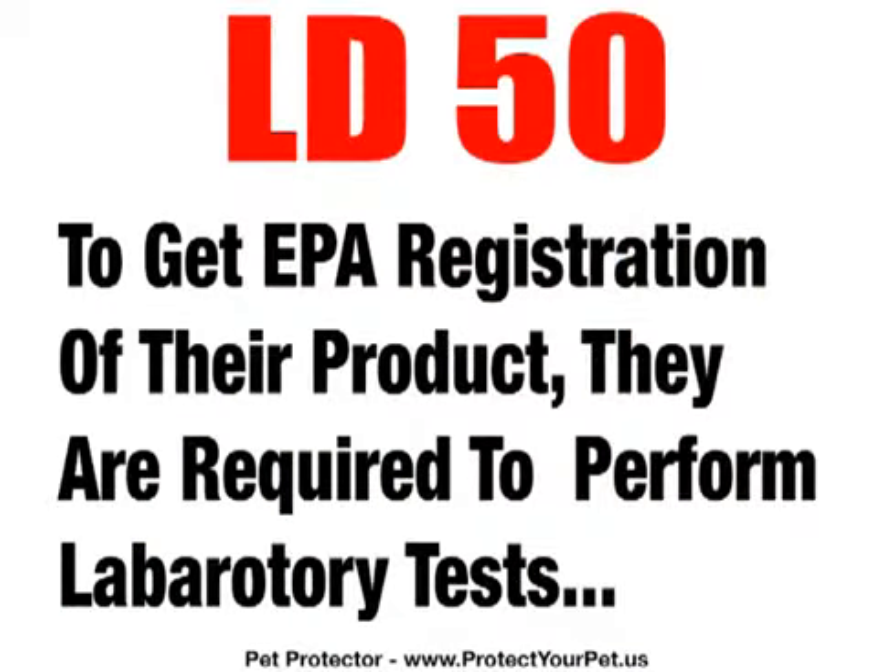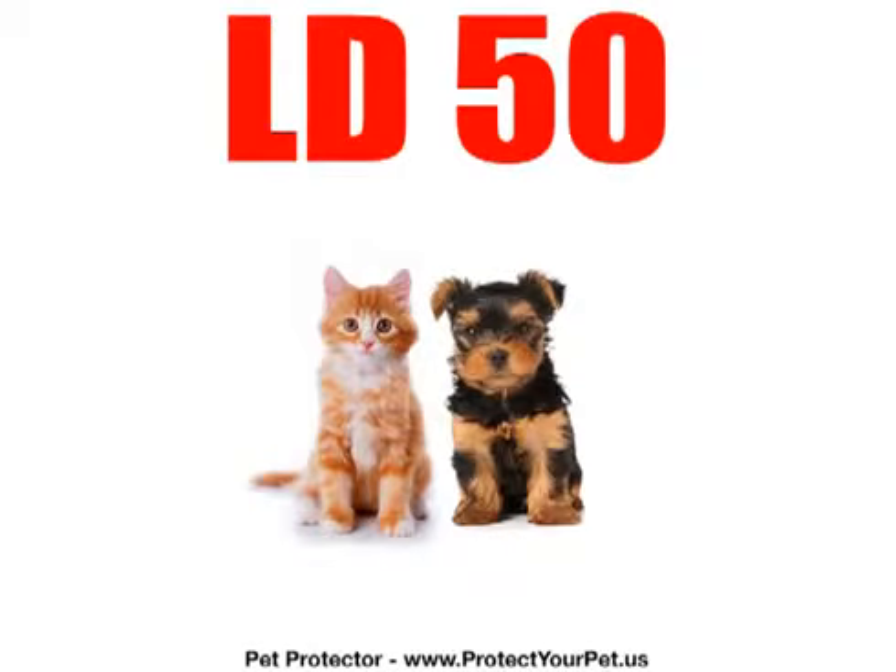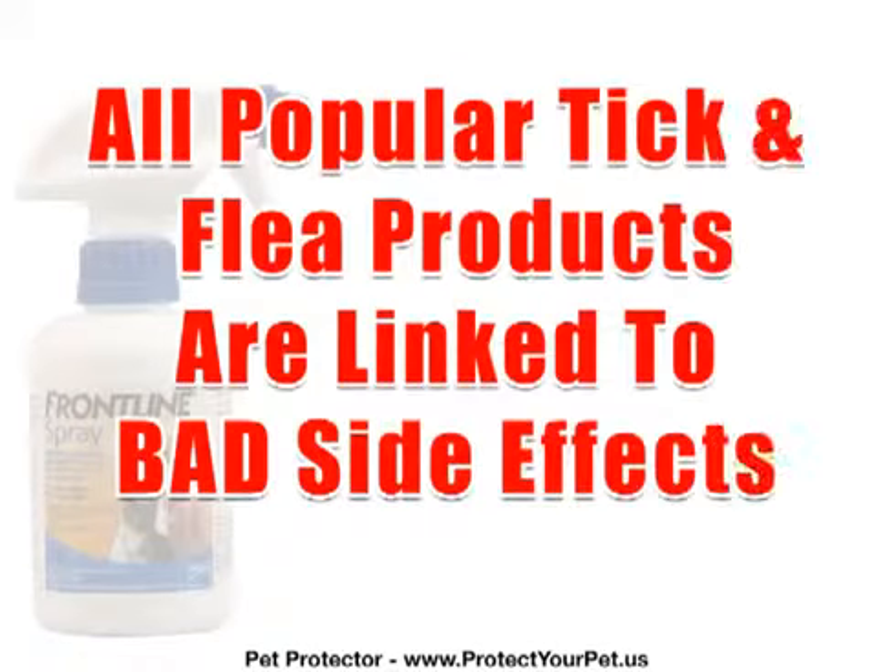When the big drug companies apply for EPA registration of their products, they're required to perform laboratory tests. Healthy dogs and cats are used as test subjects. Appallingly, EPA test results on file in Washington, D.C. show all of today's most popular name-brand chemical flea killers, tick controls, and spot-ons — all the familiar names — are linked to devastating health effects.